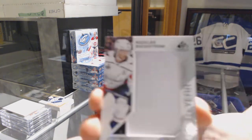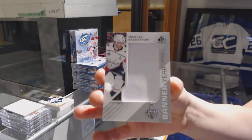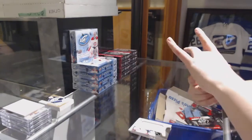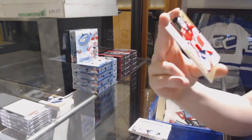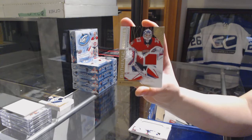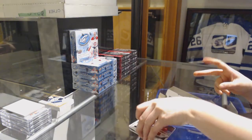Bitter ear of Nicholas Backstrom for the Washington Capitals. Skills challenge relics, number to 125, Alexander Barkov for the Panthers, and also for the Panthers, number to 499, Samuel Montembo, rookie jersey.